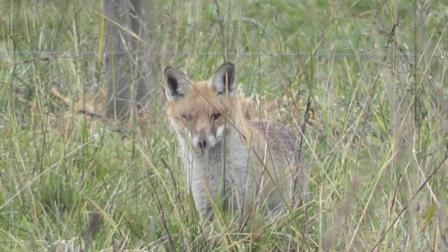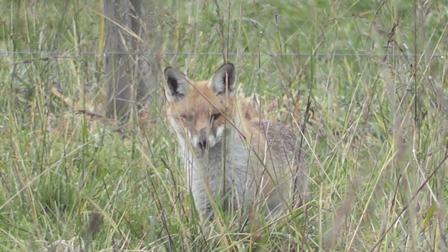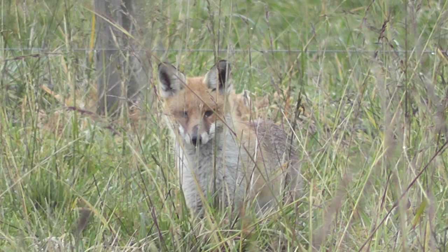Whistling in foxes can not only bring them closer, but can also give the hunter or photographer a chance to stop the fox in one location for some time, often as in this case, under 15 metres.